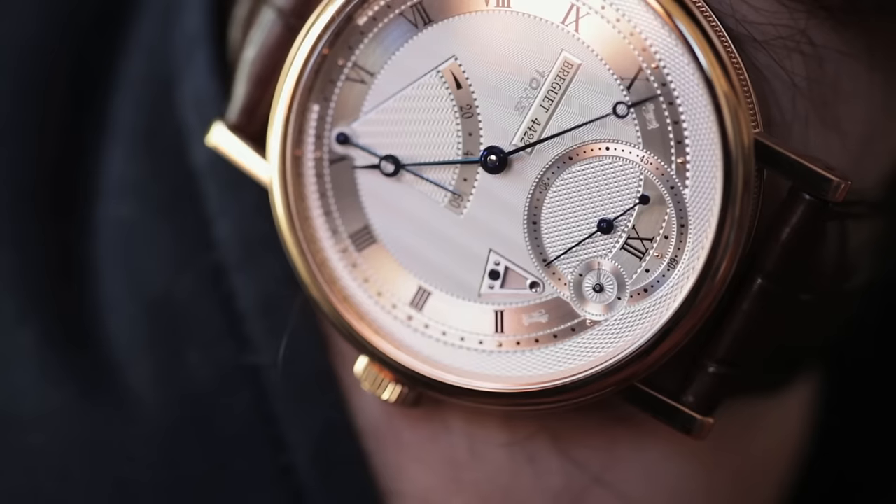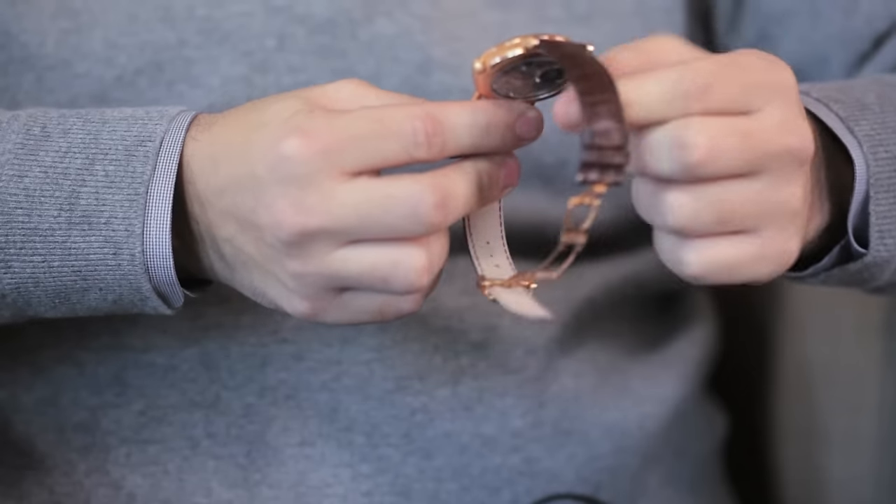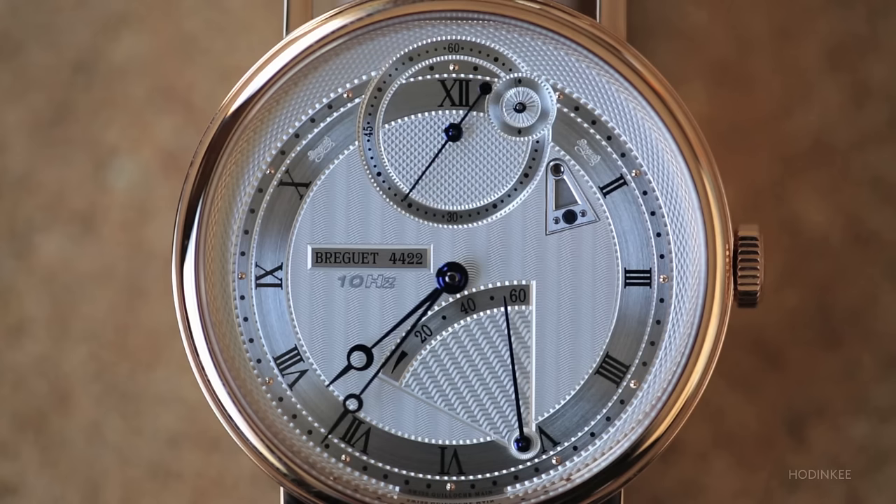What we have here is the Breguet Classique Chronometry 7727. This is a watch I've been dying to get my hands on for about two years, ever since it was introduced at Baselworld 2013. It was introduced in 2013 but really hit the market in 2014, and also in 2014 it won the most prestigious award in fine watchmaking, the Grand Prix d'Horlogerie.